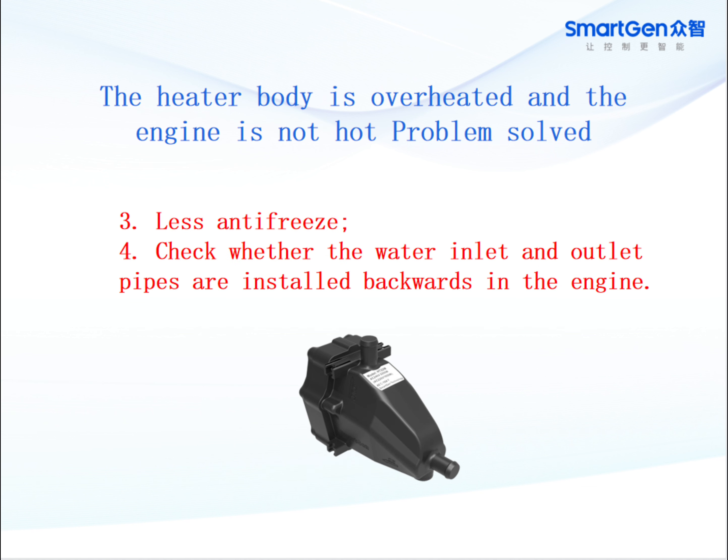Continuing with the heater body overheated and engine not hot problem: check for insufficient antifreeze, and check whether the water inlet and outlet pipes are installed backwards in the engine.